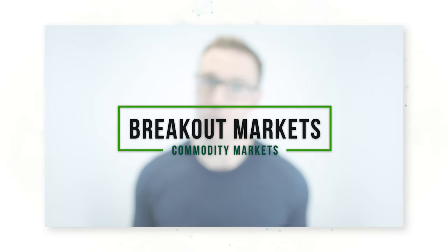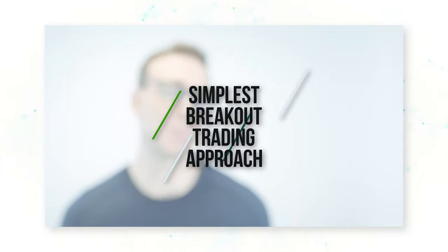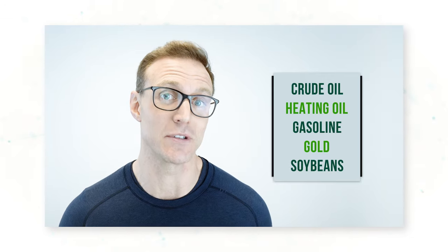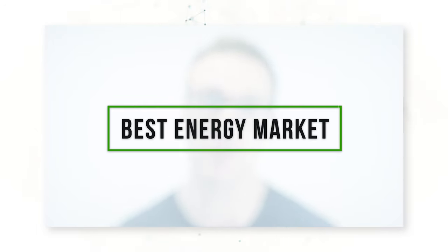Commodity markets are great breakout markets, meaning you can make a lot of money as a commodity trader by buying higher highs and selling lower lows. Today I'm going to show you the simplest breakout trading approach that works in some of the world's biggest commodity markets like crude oil, heating oil, gasoline, gold, and soybeans. We're going to run 60,000 different tests to see what is the best agriculture market and the best energy market for breakout trading.